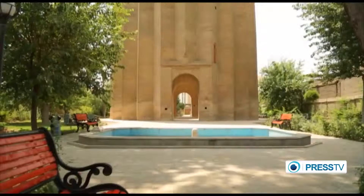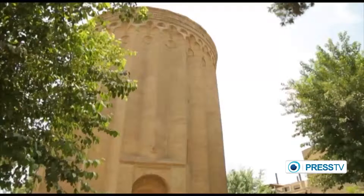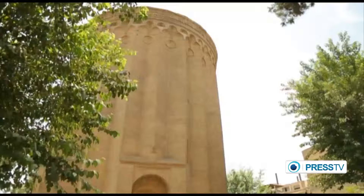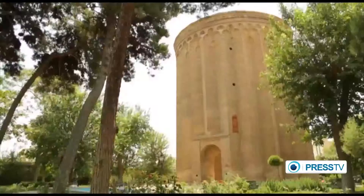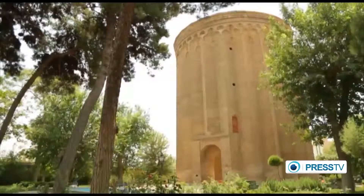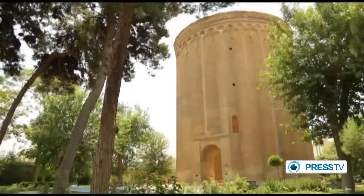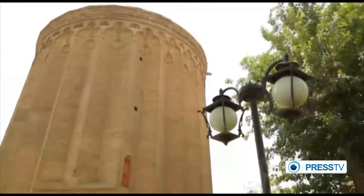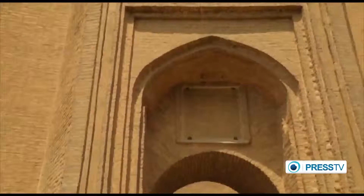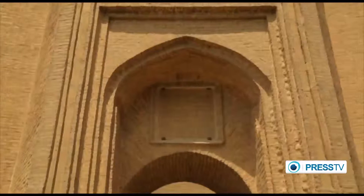The 20-meter-tall brick tower was built to serve as the mausoleum for Saljuq king Togrol Beyk, who established Rey City as a major administrative center of the Saljuq dynasty, until its destruction by the Mongol armies in the early 13th century. The monument manifests the architecture of the Saljuq era, which has survived despite the Mongol aggression on Iran.